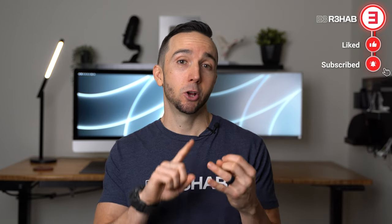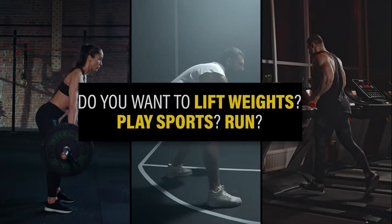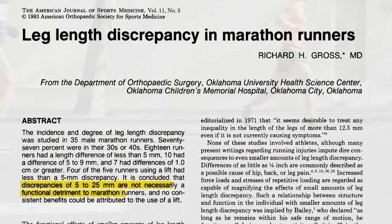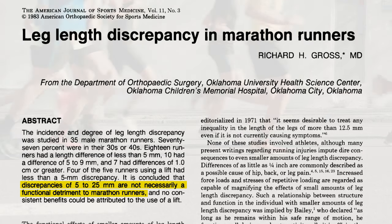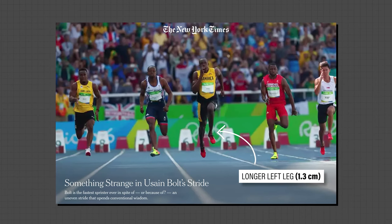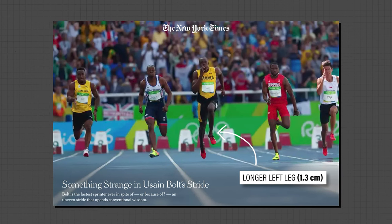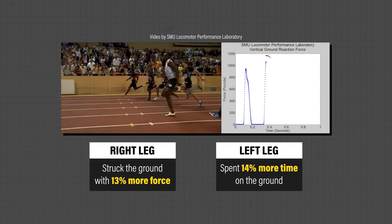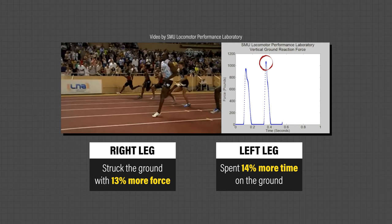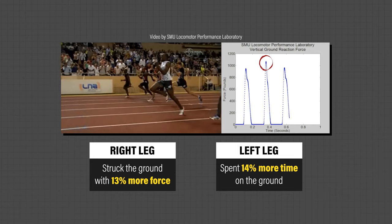However, for a majority of people, leg length differences are not clinically significant, are not the cause of your pain, and do not require special treatment. They also shouldn't stop you from doing what you want to do. In a 1983 paper, it was found that discrepancies of 5 to 25 millimeters were not necessarily a functional detriment to marathon runners. It has also been reported that Usain Bolt has a 1.3 centimeter leg length difference — video analysis showed his right leg hit the ground with 13% more force and his left leg spent 14% more time on the ground. Clearly, his asymmetries did not impede his performance.